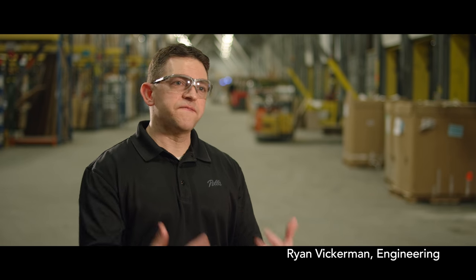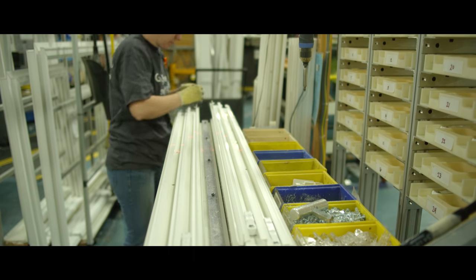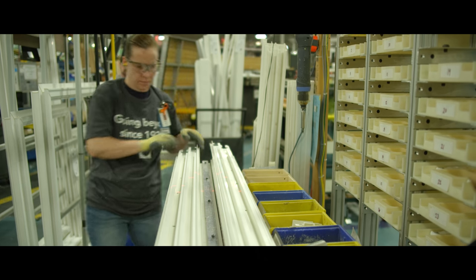At Pella we want our customers to love their windows, and as an engineer I also want our team members to be able to put together those windows in a fast, efficient, easy-to-follow process. Our team members can be happy and ultimately our customers are happy with the product that they receive.